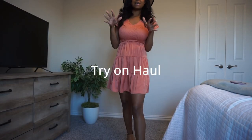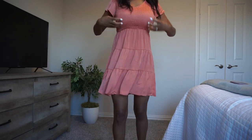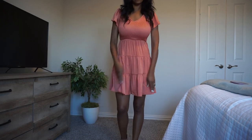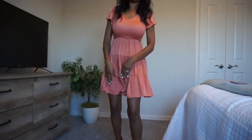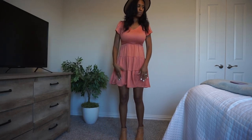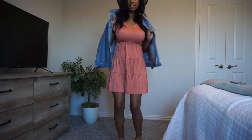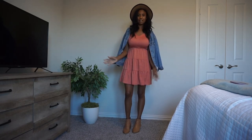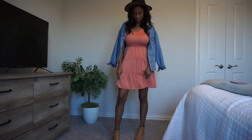Here is outfit number one. I got this dress from Amazon — it's super cute. It's ruched on the top, and I have it styled with a hat and some little booties. I'd probably grab a jean jacket to put over it, but I love the fluttery sleeves. It's this burnt orange color, and I think this is a really cute, perfect pumpkin patch outfit. I would probably wear it something like this with a jean jacket. This dress is under $30, and I'll have everything linked down below.